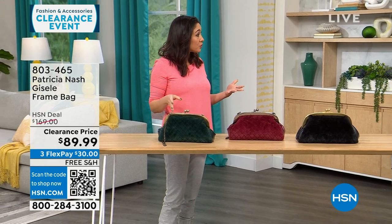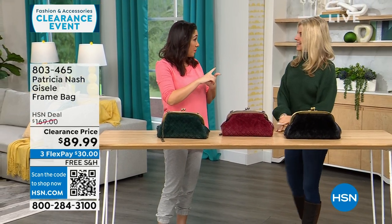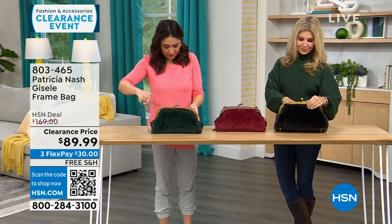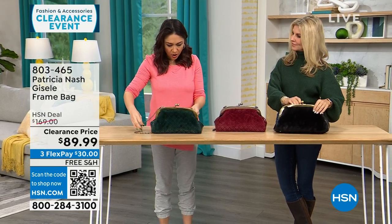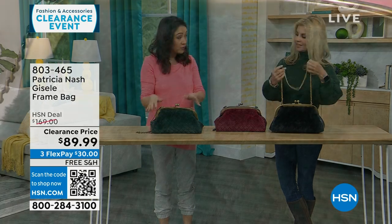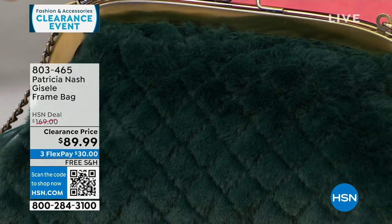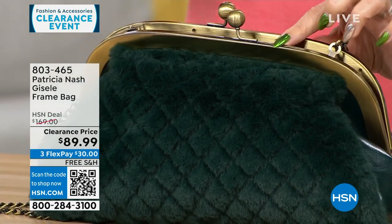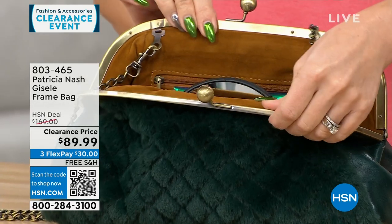Going purse shopping with Faith Marlowe — I love this first one. It's got a lot of interest. The dimensions are about 13 inches by about 7 inches, so medium. And this is where it all started for Patricia — this frame-type bag. It's so beautiful, it's so vintage-looking.